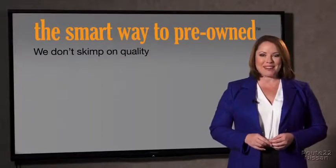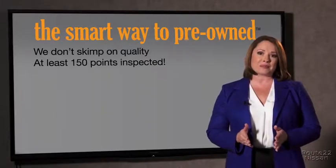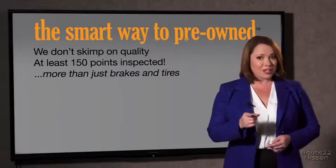All of our pre-owned vehicles go through at least a rigorous 150-point inspection, checking more than just brakes and tires.